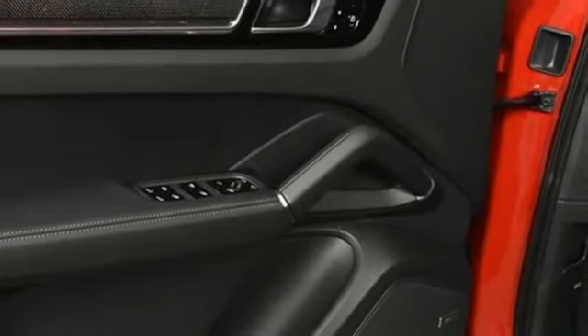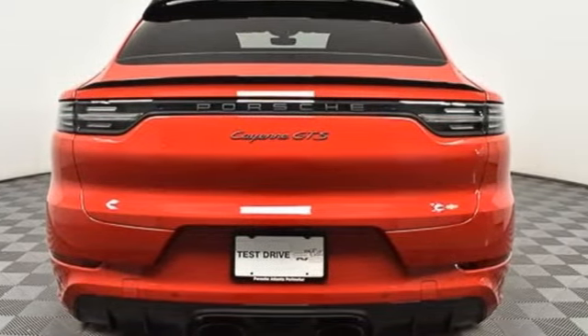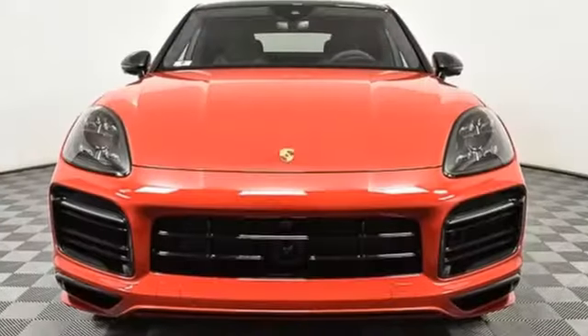14-way power seats, configurable instrument gauges, and integrated navigation system. Porsche, highly intelligent performance.